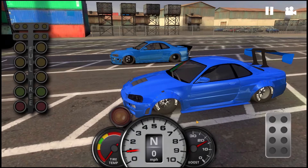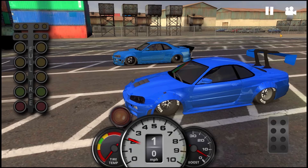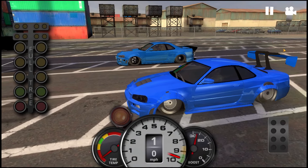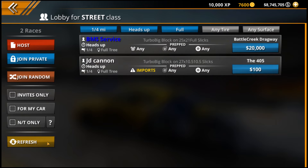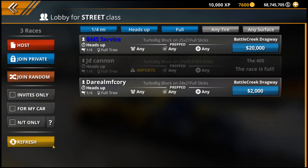Hello and welcome back to No Limit Drag Racing 2.0 with the latest update. In this video, we're going to be focusing on the R34 Skyline. However, there are a bunch more cars in this update, and if you're not aware of those, you should go and check out my update overview video over on the channel.